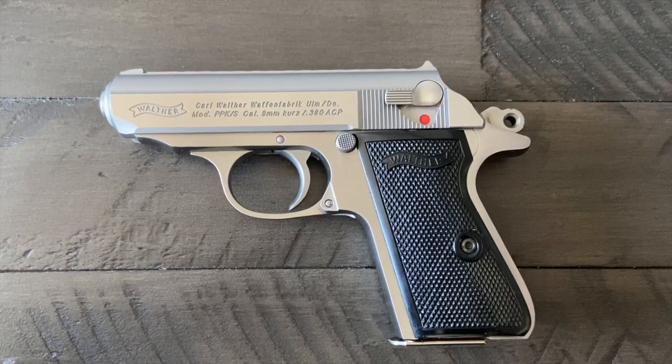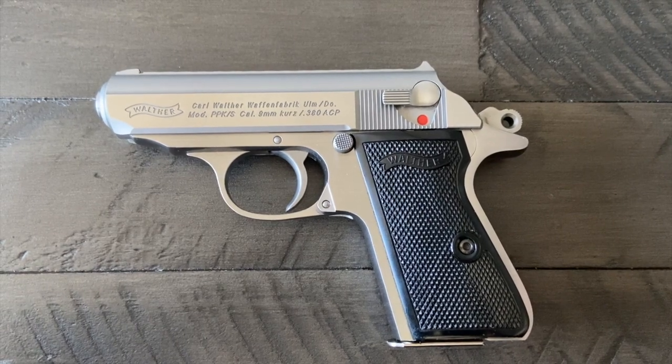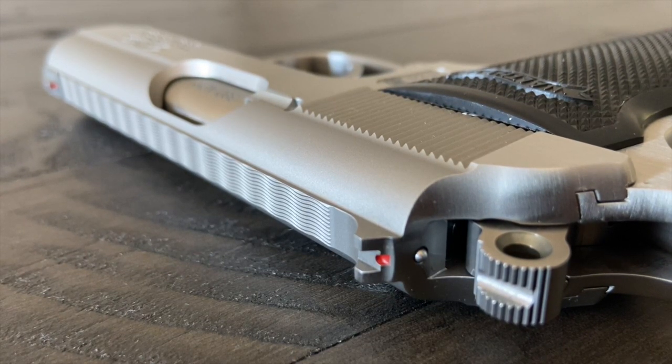This classic concealed carry pistol is so popular that over the last century, it has become one of the most popular concealed carry weapons in the world, because of how awesome it is in design and function.